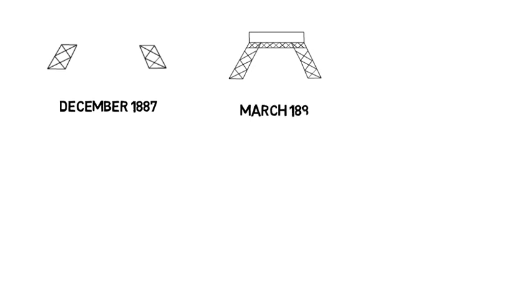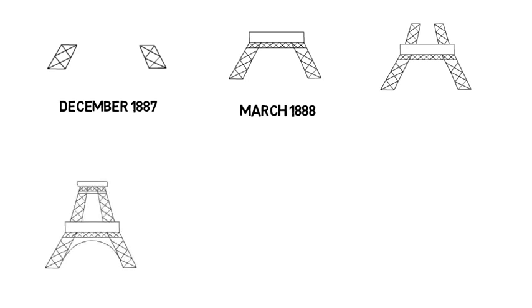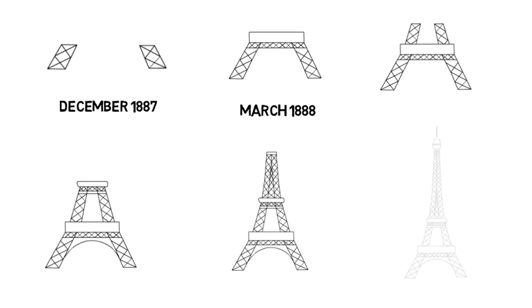Construction of the four legs started in December 1887 and all four were joined together by March 1888. This was achieved using timber scaffolding and creeper cranes, which helped transport the metalwork skywards as construction progressed.